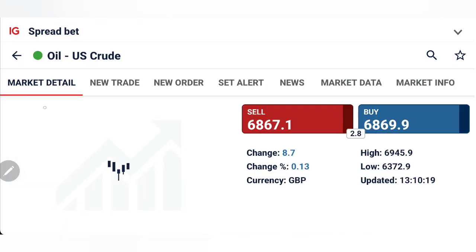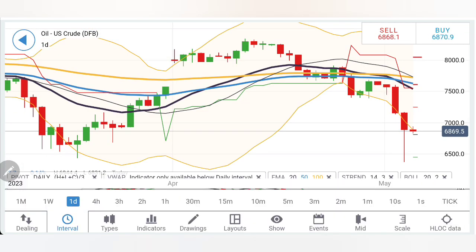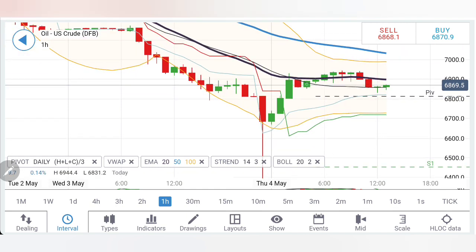First we will look at U.S. Crude, followed by Natural Gas — do watch till the end. On the hourly charts, Crude is trading in a very narrow range. There is a particularly important candle with a long tail, and with that tail, there is a potential retracement which can be explained.